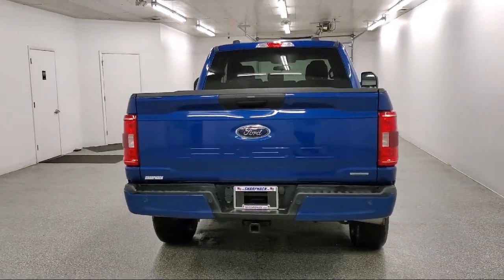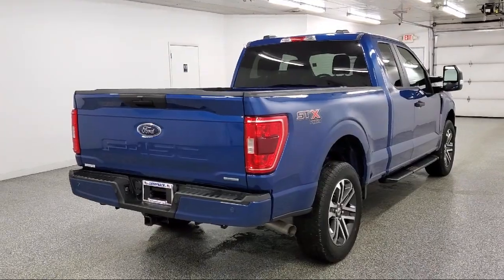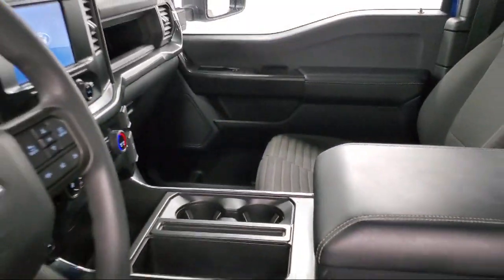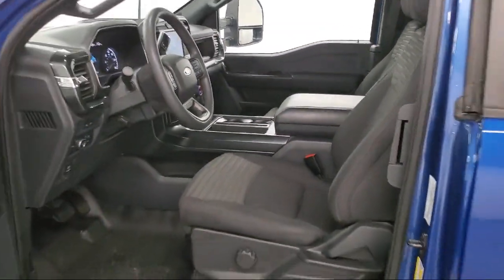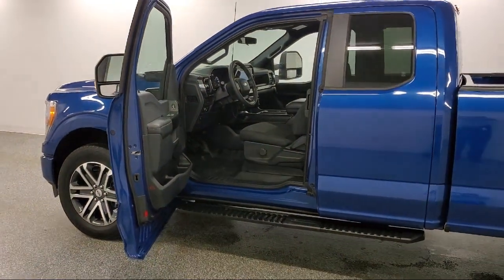Additional features include auto locking hubs, smart device remote engine start, trailer wiring harness, dual stage driver and passenger seat mounted side airbags, and a rear view camera. This vehicle has less than 25,000 miles on the odometer.